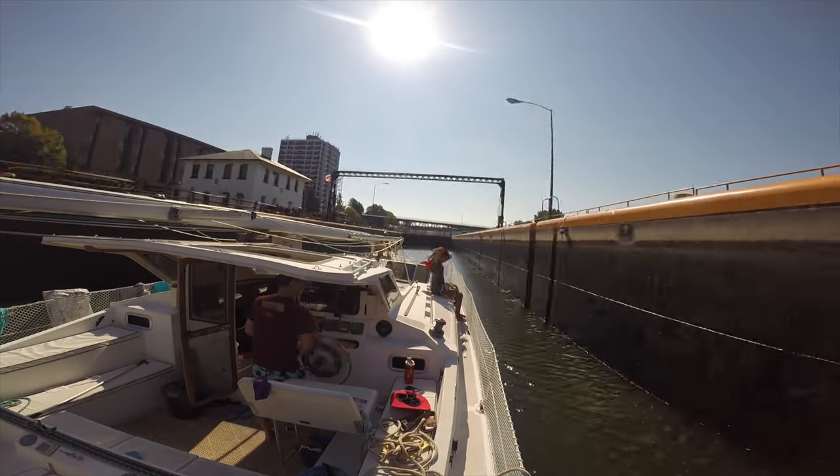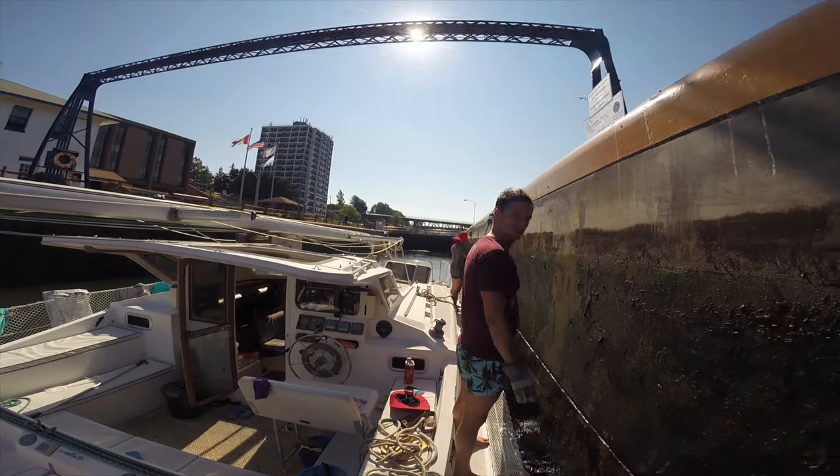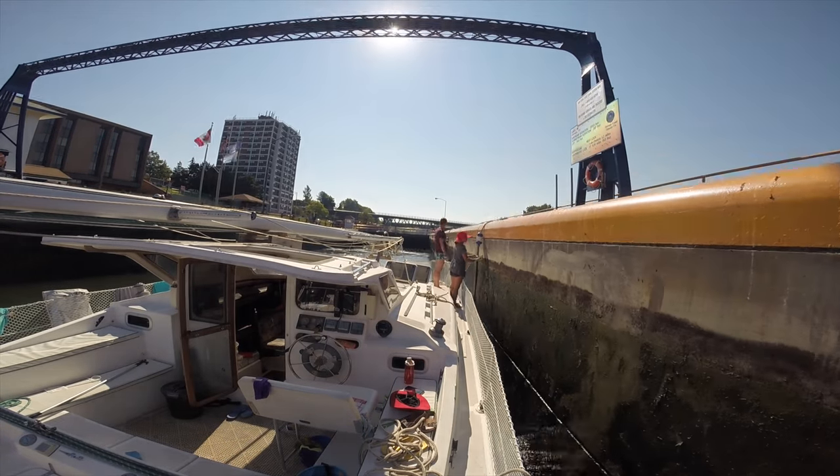With our mast stepped, we headed up the Oswego River. It was our first time entering the locks and we were feeling a little nervous.